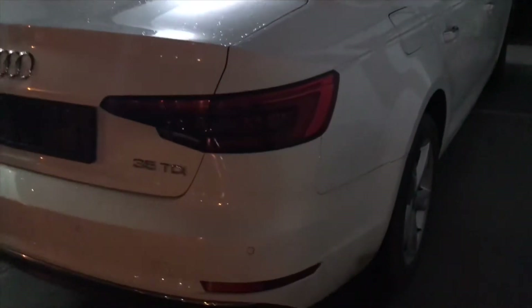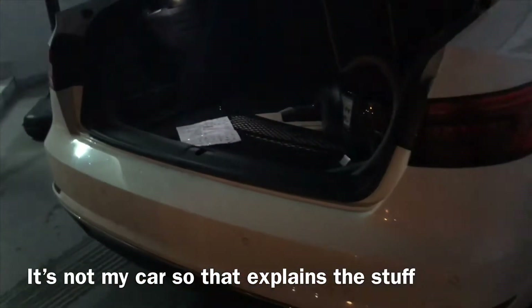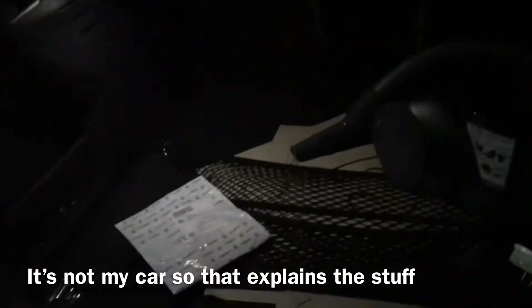Let me show you the key here. Sorry for the lighting. Let's unlock it - as you can see it has the traditional Audi turn signals. Let's open the boot and show you guys - it has an electronic tailgate.